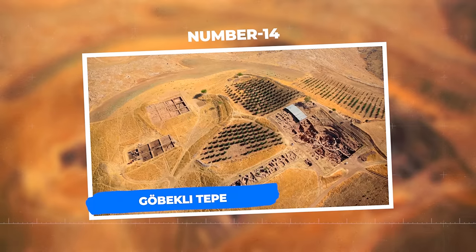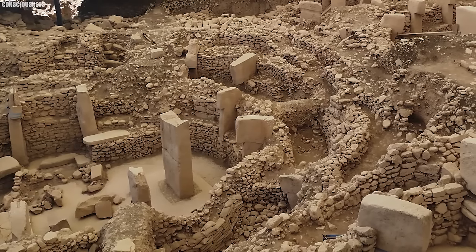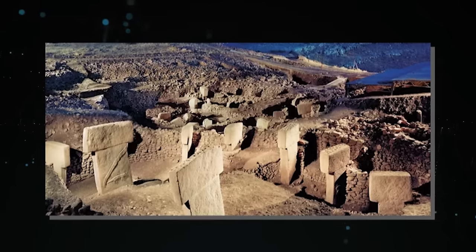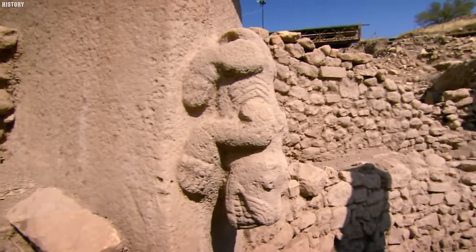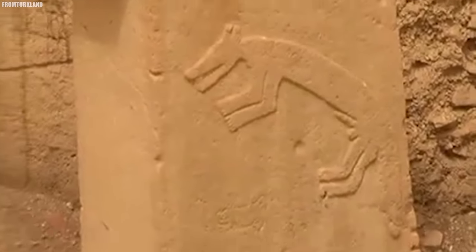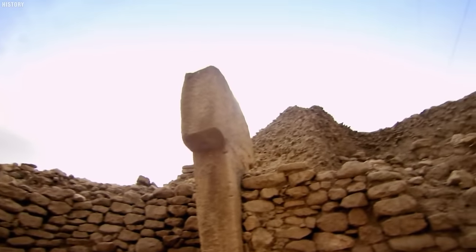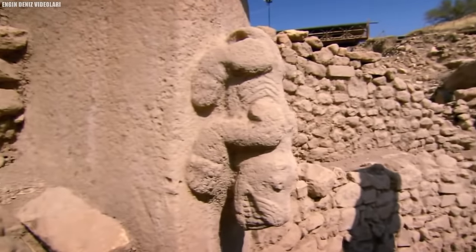Number 14: Gobekli Tepe. In the heart of modern-day Turkey, Gobekli Tepe is an archaeological marvel that challenges our understanding of human history. This ancient site, dating back over 11,000 years, predates the Great Pyramids of Egypt and Stonehenge by thousands of years, making it one of the most enigmatic archaeological discoveries of our time. Built by a pre-agricultural society, it consists of massive stone pillars, some reaching up to 18 feet in height, intricately carved with depictions of animals and abstract symbols. These monolithic structures form a series of circular enclosures thought to have been used for communal gatherings, rituals, or even as a primitive temple.